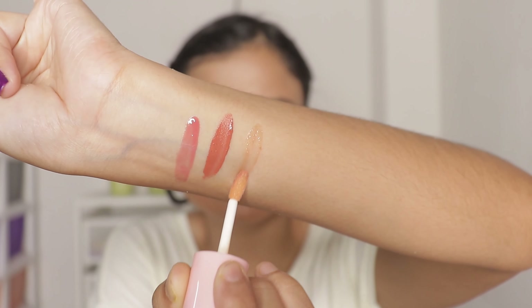Blue Heaven has upped their game with the packaging, I must say. I really love the packaging. The doe foot applicator is also really very good.